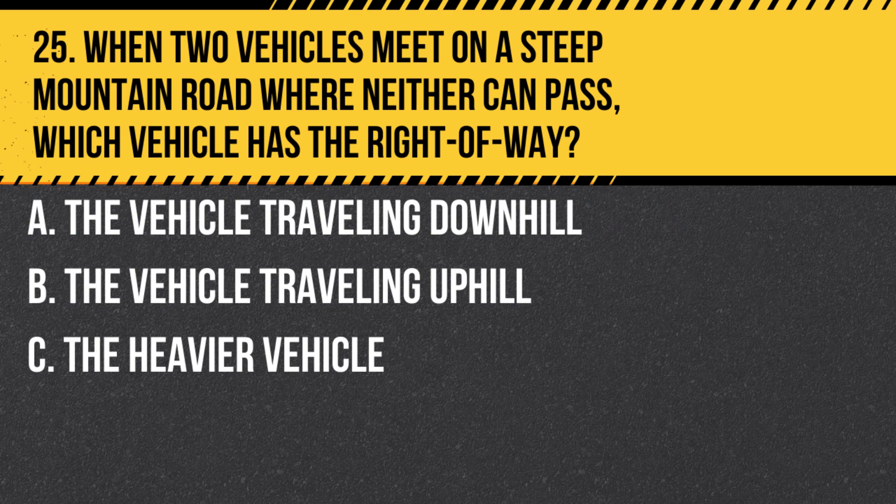Question 25. When two vehicles meet on a steep mountain road where neither can pass, which vehicle has the right of way? A. The vehicle traveling downhill. B. The vehicle traveling uphill. C. The heavier vehicle. Answer B. The vehicle traveling uphill. The vehicle going uphill always has the right of way, because it is harder to start moving uphill than to back down.